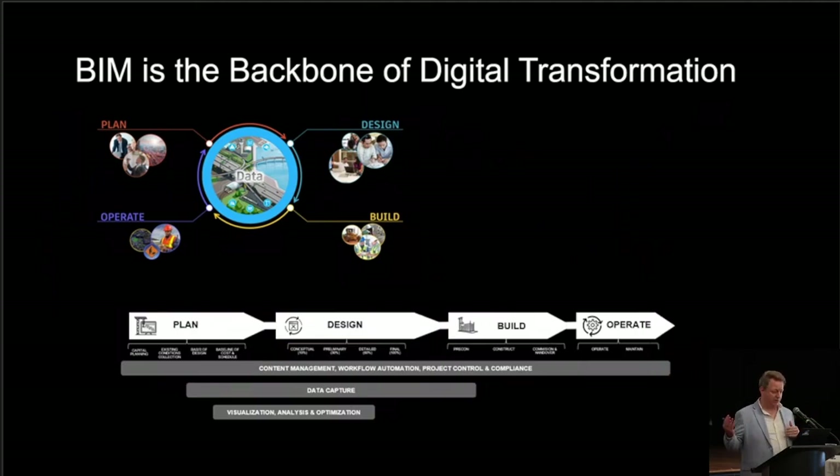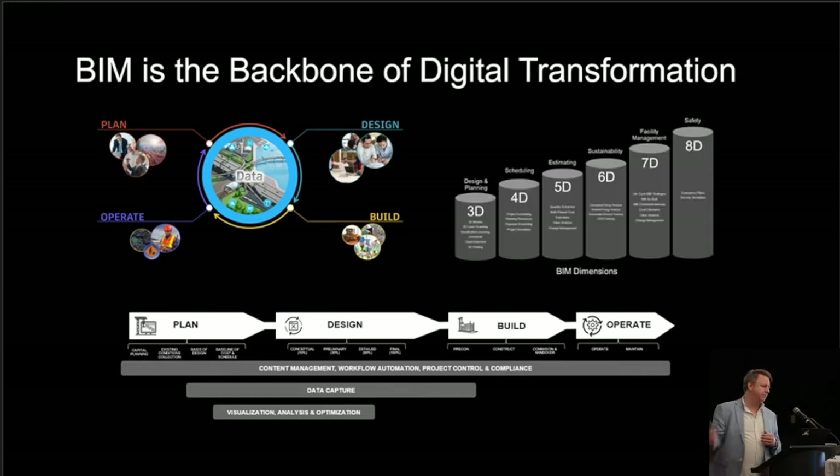BIM really is the backbone of digital transformation. If we look at it from a linear perspective — content management, workflow automation, how we're capturing data out in the field through reality capture, LiDAR scanning, and how we visualize and optimize that. And of course there's this ladder of 3D, 4D, 5D, and so on. I always argue that even 2D was a digital twin — just not a sophisticated one. So I think of it as: how powerful do you want your digital twin? Models with just attributes, or IoT sensors giving you live feedback of what's happening with that asset in the field?